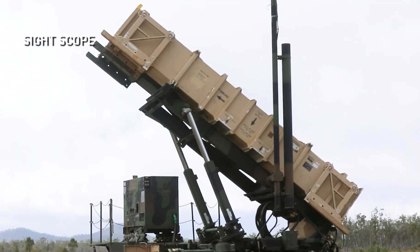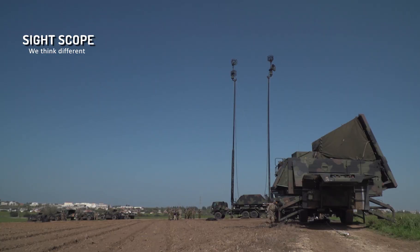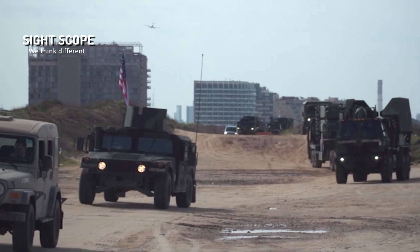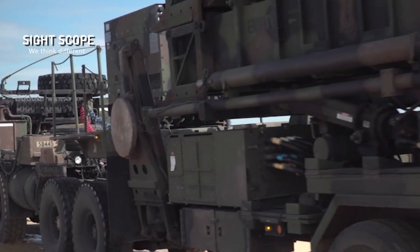The U.S. and its allies have widely used the MIM-104 Patriot system throughout the world. It has shown to be useful at providing air defense during a number of conflicts. Over time, the system has undergone a number of changes to increase its air defense functionality and keep up with new threats.